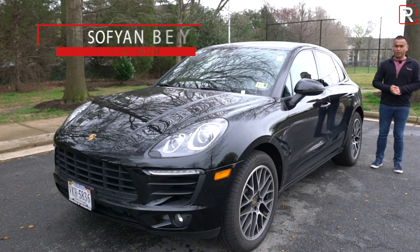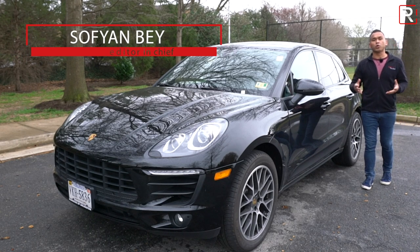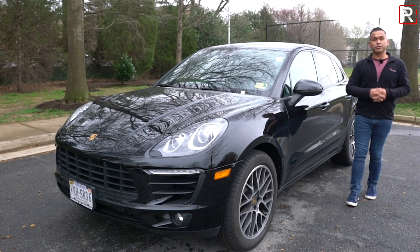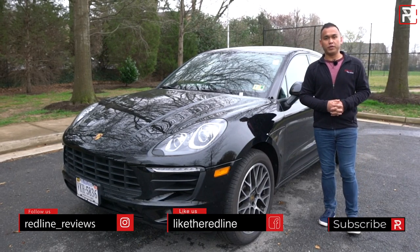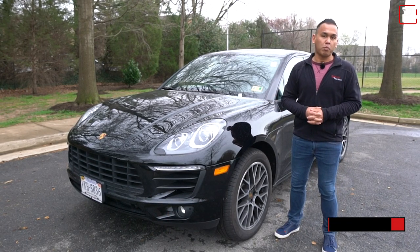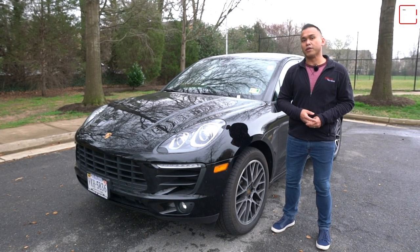Oftentimes when you think of a Porsche, an iconic sports car like the 911 is something that instantly comes to mind. However, they really shocked the world with the introduction of their first-ever SUV, the Cayenne, about 15 years ago, which they later followed up about 10 years later with the smaller Macan entry-level sport utility vehicle. The big question I want to answer, since I've got this 2018 Porsche Macan Sport Edition, is whether the smallest and least expensive Porsche SUV in the lineup is still actually worthy of that Porsche badge.